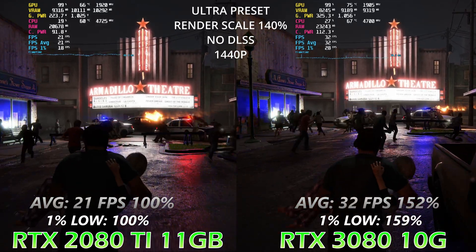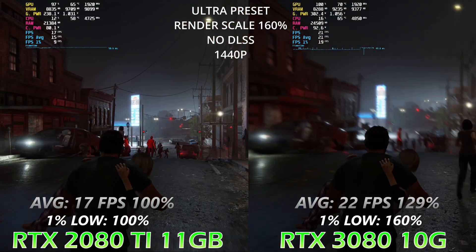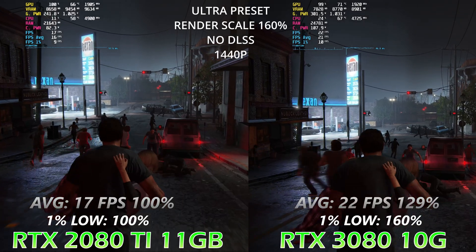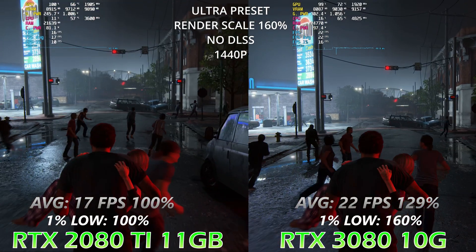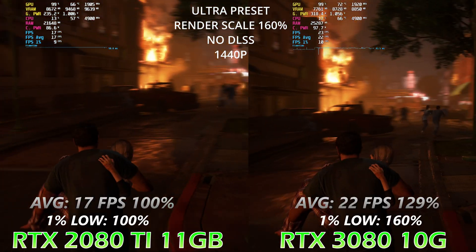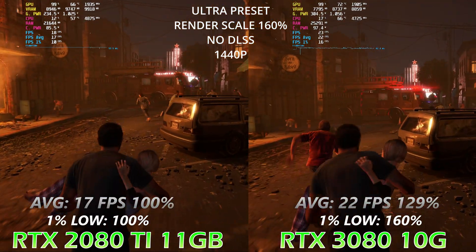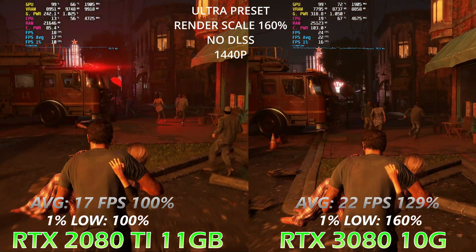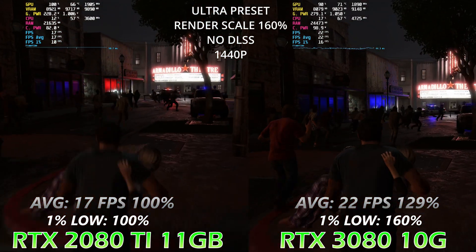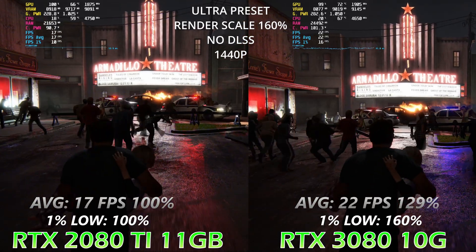Now let's increase the rendering scale to 160. We instantly notice a very interesting observation: the average FPS gap is decreasing, coming from 52% down to 29%. This proves that the more VRAM your GPU has and the fewer files you have to transfer to CPU memory, the less performance hit you take. Here the 3080 is losing more frames than the 2080 Ti, because the 2080 Ti can still keep that extra gigabyte of files on the GPU while the 3080 has to transfer them to CPU memory.